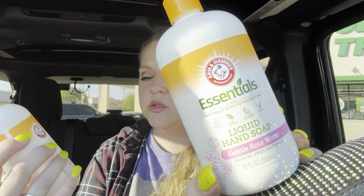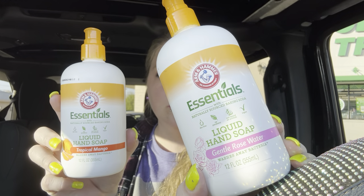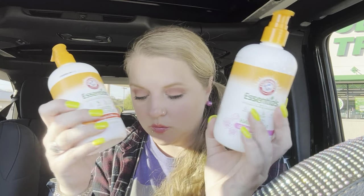I also got three of these Just for Her coconut water cleanse and wipes — one for me, Katie, and Gracie. These smell amazing. It's Essentials — oh no, it's leaking! This one's gentle rose water and this one is tropical mango. The rose one is my favorite; it smells so good.